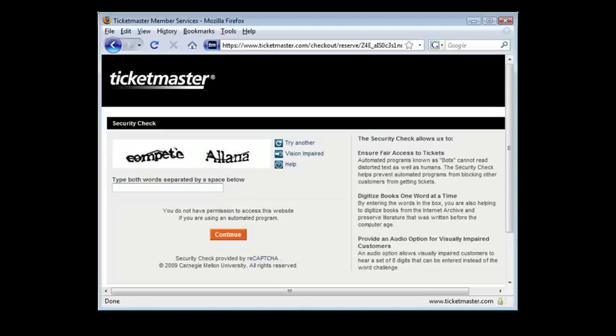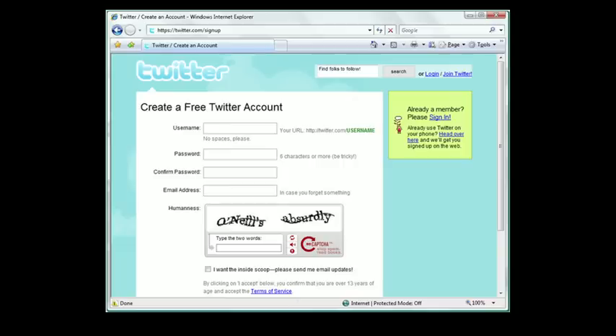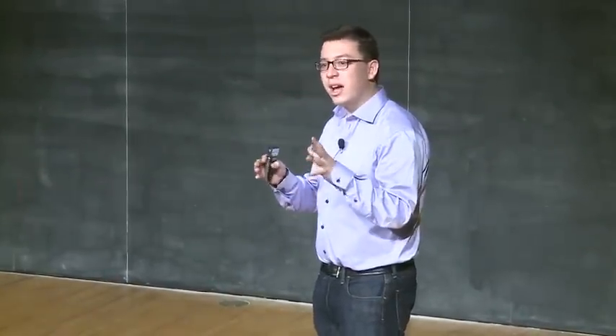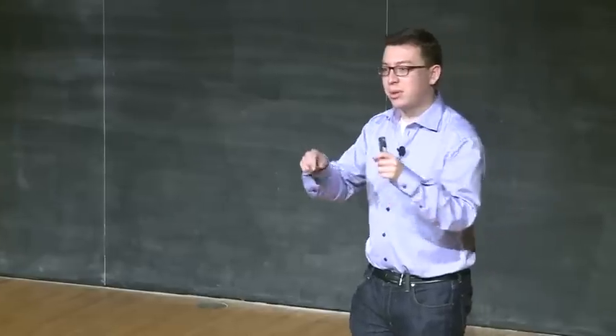Since we released ReCAPTCHA about three or four years ago, a lot of websites have started switching from the old CAPTCHA, where people wasted their time, to the new CAPTCHA, where people are helping to digitize books. For example, Ticketmaster — every time you buy tickets, you help digitize a book. Facebook — every time you add a friend or poke somebody, you help digitize a book. Twitter and about 350,000 other sites are all using ReCAPTCHA. The number of words we're digitizing per day is really, really large — about 100 million a day, which is the equivalent of about two and a half million books a year, all done one word at a time by people typing CAPTCHAs on the internet.